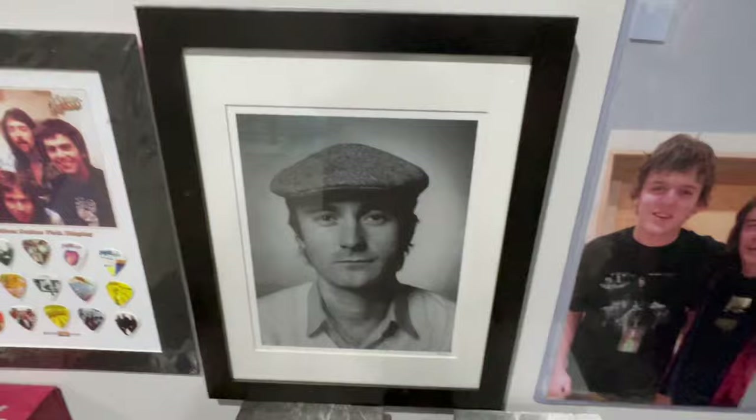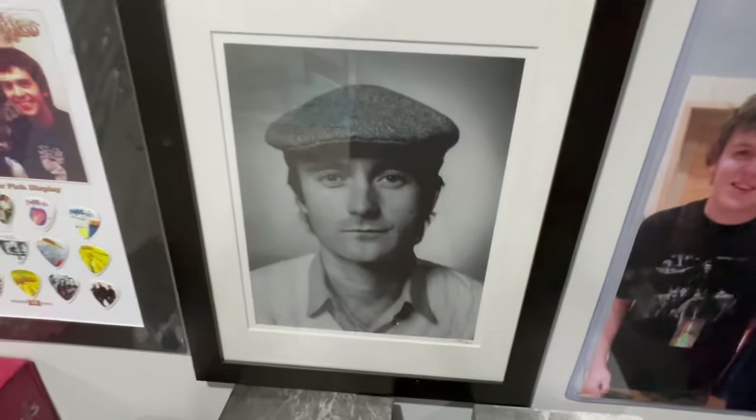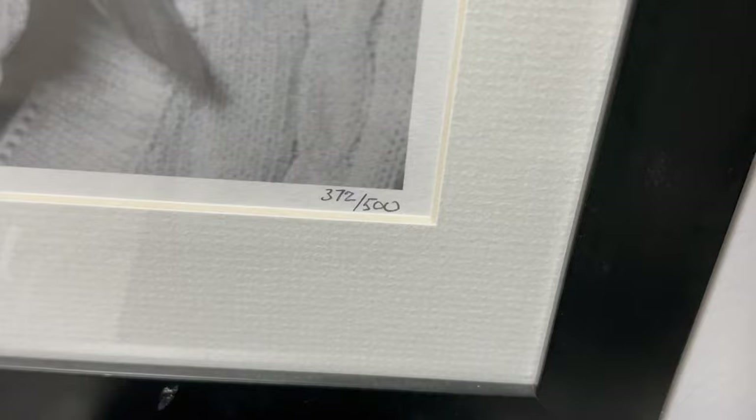We got this Phil Collins portrait that I got at his concert about five years ago, and this is signed number 372 of 500. Not signed by Phil, but it's a number — it's pretty cool.